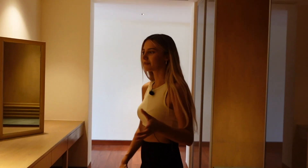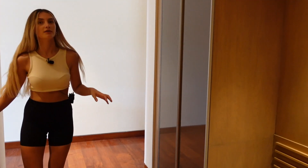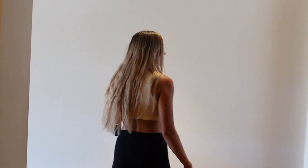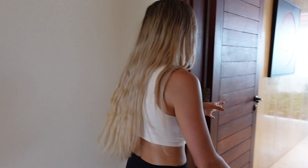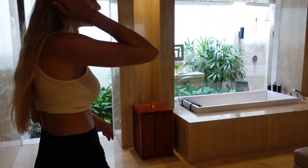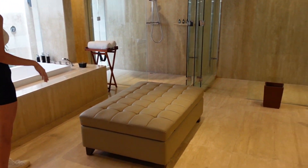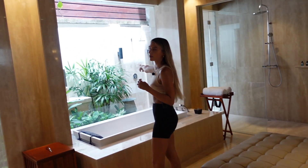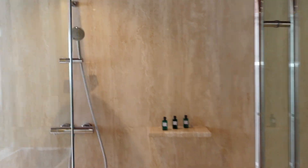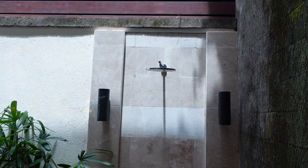We're in the second bedroom. First you walk through a walk-in wardrobe space. Let's check out the ensuite — wow, this is way bigger, way bigger than the first one. So this must be the master. You've also got an outdoor shower through here — you go through and straight out to the outdoor shower there.